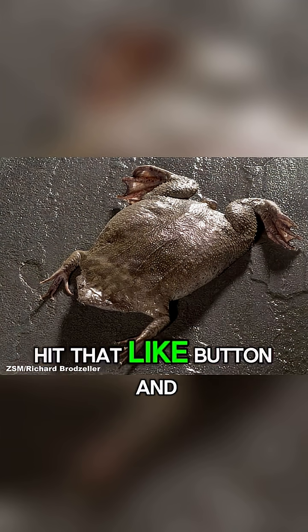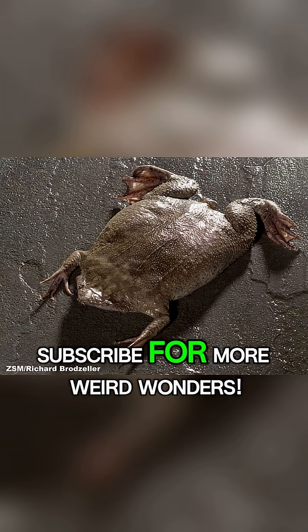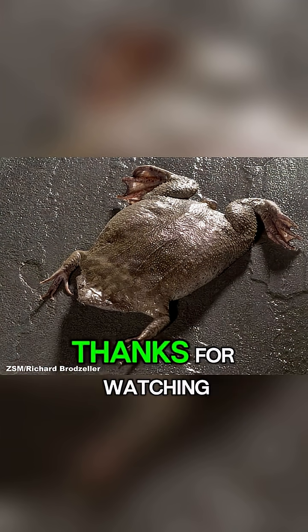If you enjoyed this, hit that like button and subscribe for more Weird Wonders. Thanks for watching.